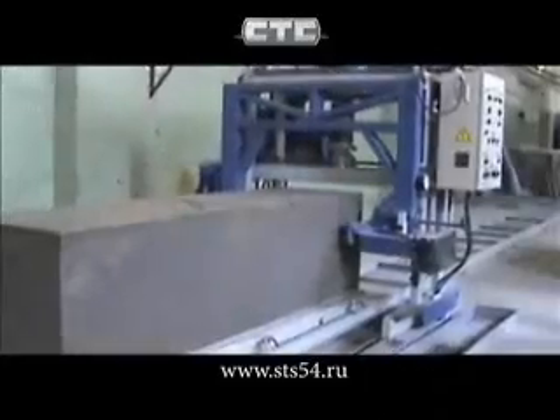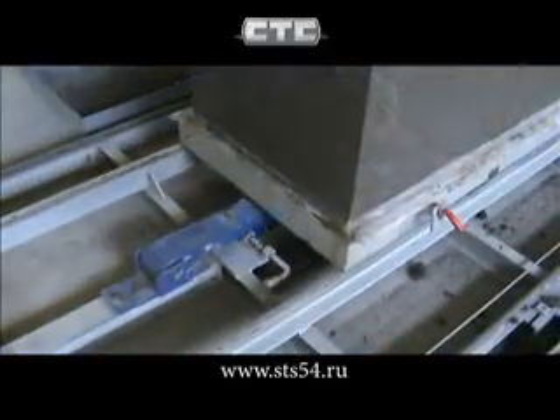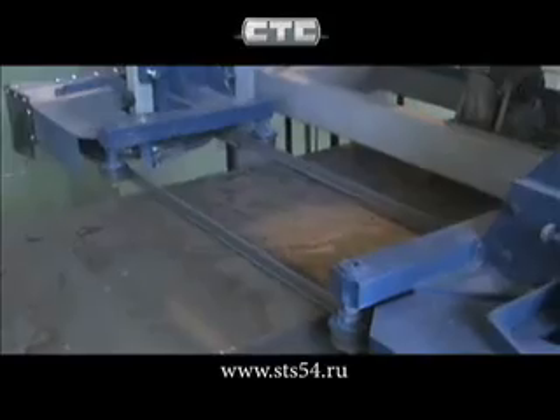The complex capacity is from 6 to 8 cubic meters per hour. At one passage the set makes two cuts at the same time in vertical or horizontal planes.